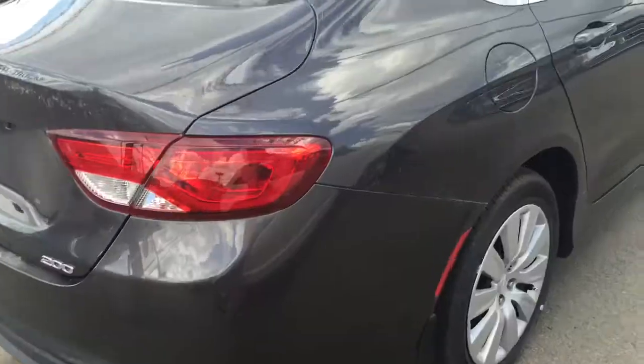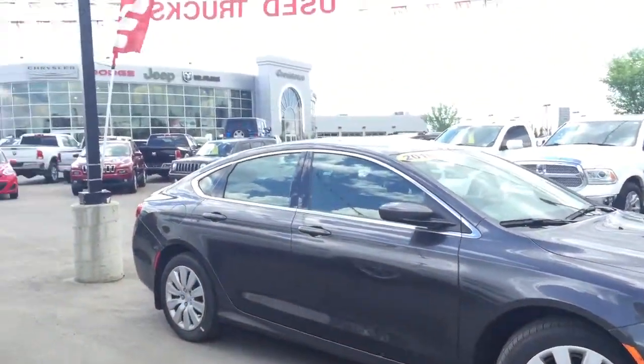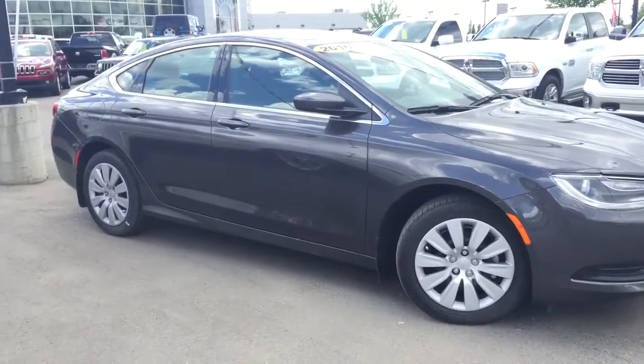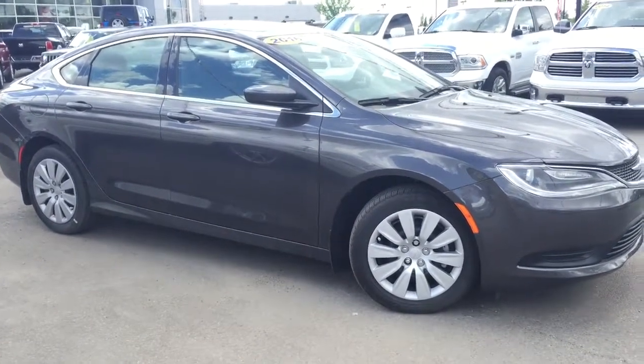That's the 2016 Chrysler 200 LX. We're at Crosstown Auto Center, just on the Yellowhead and 156th Street. Please give us a call at the number below to book your test drive. Thanks for watching — my name is Shaylee, thanks!